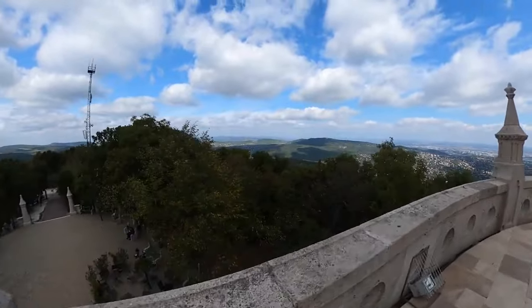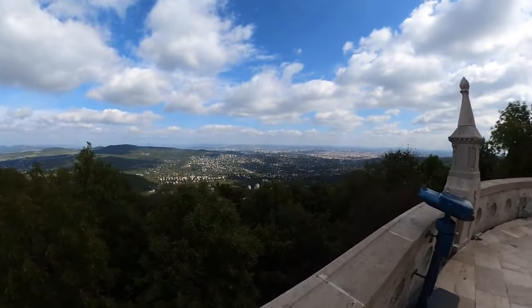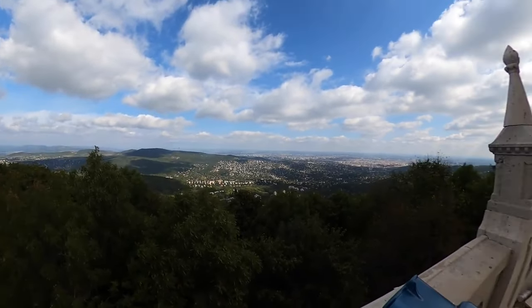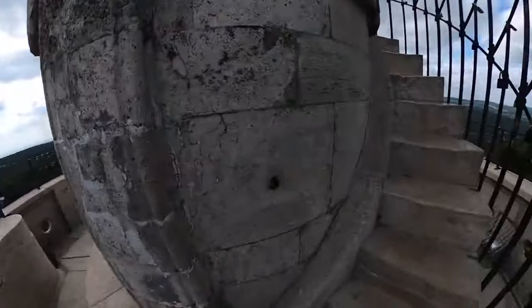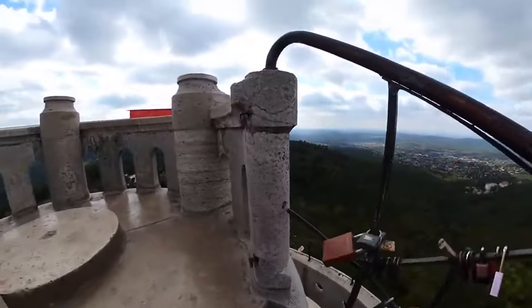You can see the valley, the mountains, everything — and the great Budapest laid out below. Wow, this is beautiful! You can go even further up. It's damn windy up here.